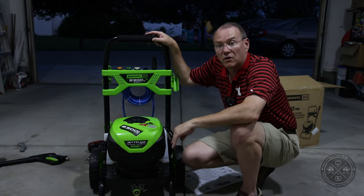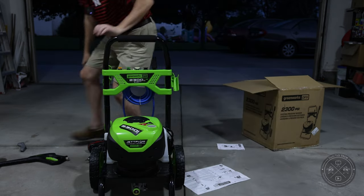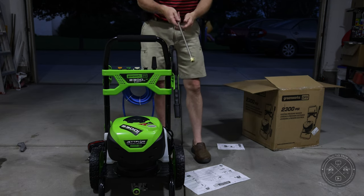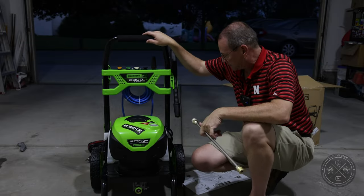That concludes the walk-through and assembly. The wand snaps into place on the unit. The assembly process was really pretty simple. One thing discovered after first use is that the included 25-foot hose to connect the wand was not sufficient — a longer hose was definitely needed.